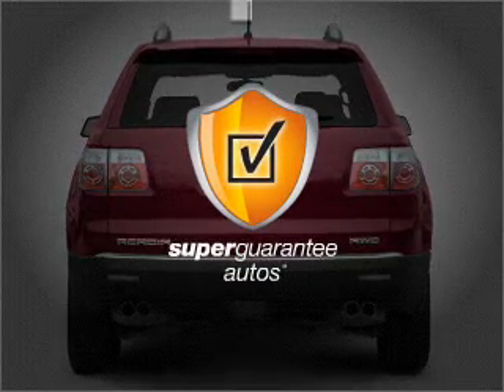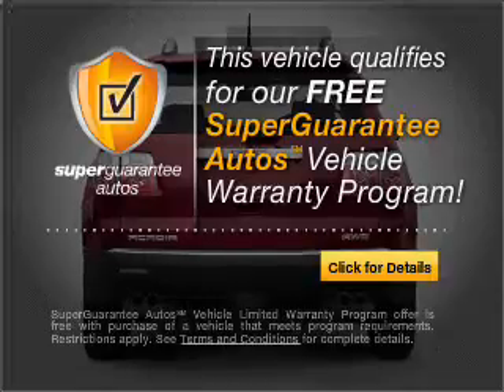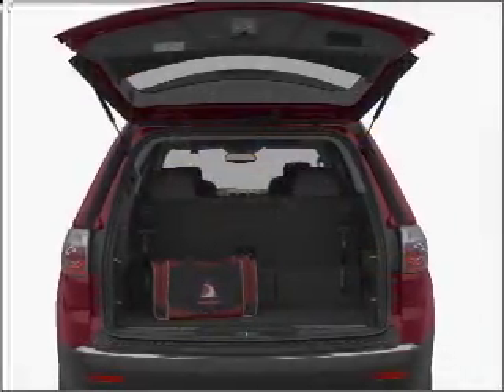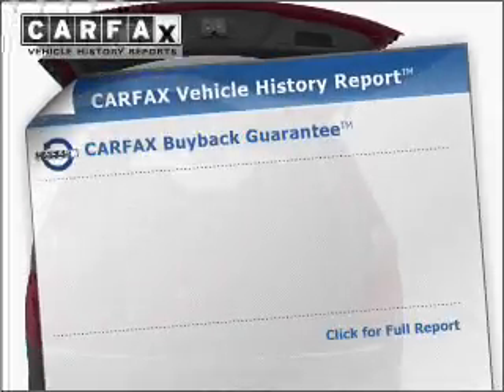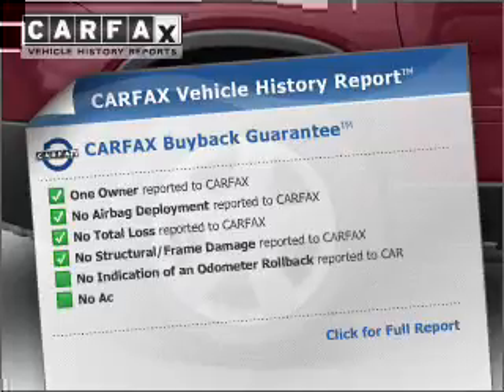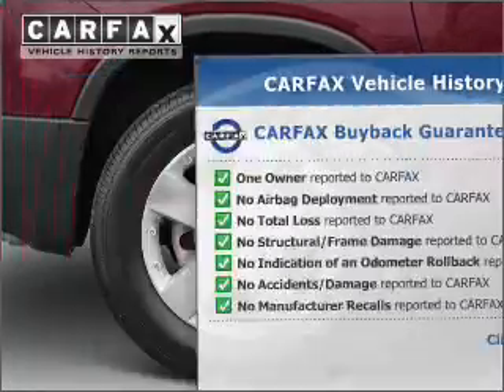this vehicle qualifies for our free Super Guarantee Autos Vehicle Warranty Program. Buy a vehicle and get a free warranty from us, only at everycarlisted.com. Anti-lock brakes help you bring your vehicle to a safe stop. Rest easy knowing this vehicle comes with a Carfax Vehicle History Report from Carfax, the most trusted provider of vehicle information.